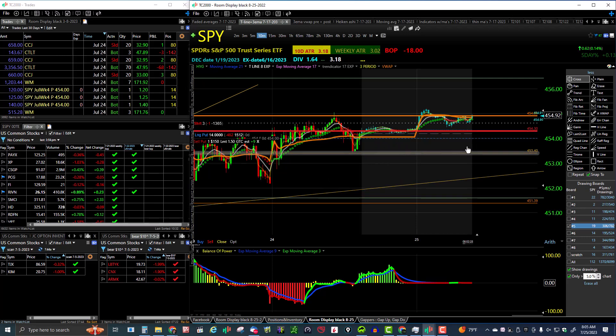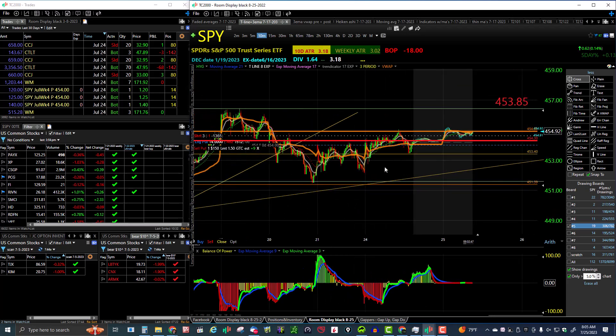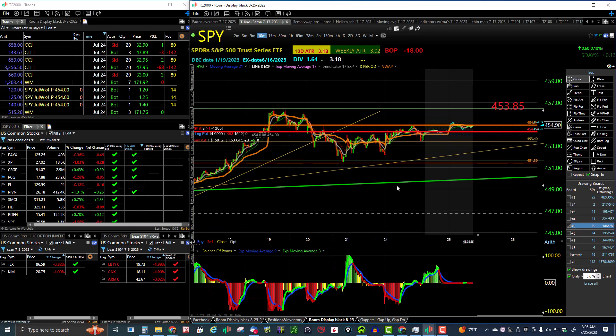The SPY pivot could go up to 454.30 this morning. So there's the SPY — still in a daily uptrend, weekly uptrend, it's bullish on all time frames. Everything's looking good for the SPY. Let's take a look at the QQQ.